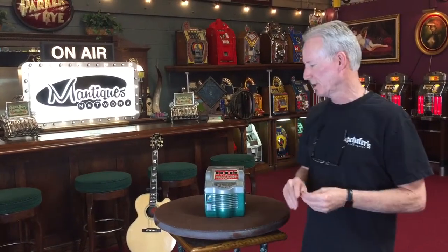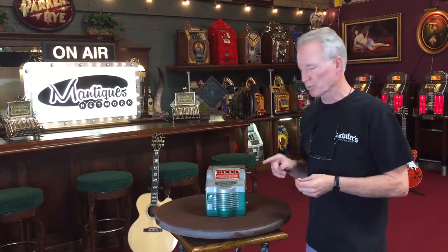Hey folks, how you doing today? So another great little trade stimulator here. This is a 1941 Rotarian Wings trade stimulator.